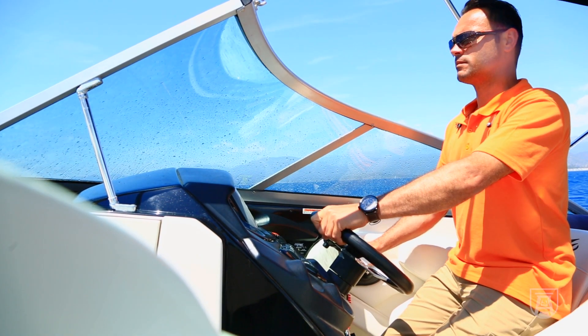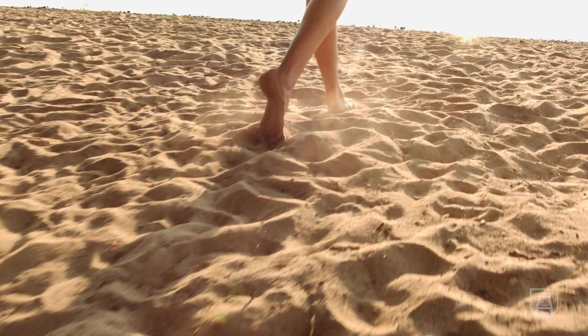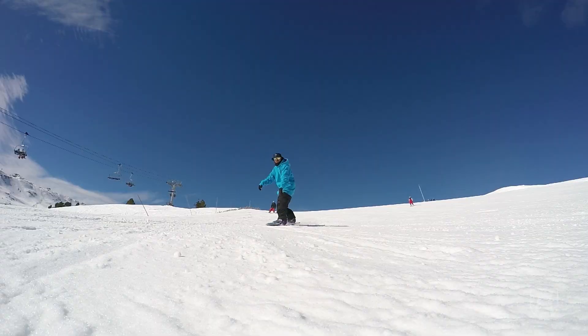Sun reflects off of surfaces. It will reflect off the water when you're boating, off the sand when you're playing on the beach, and off snow big time. So make sure you cover areas you might not think to, like under your chin or under your nose.